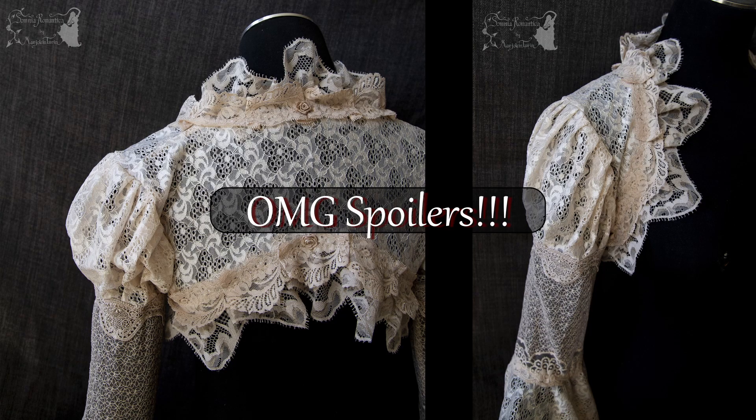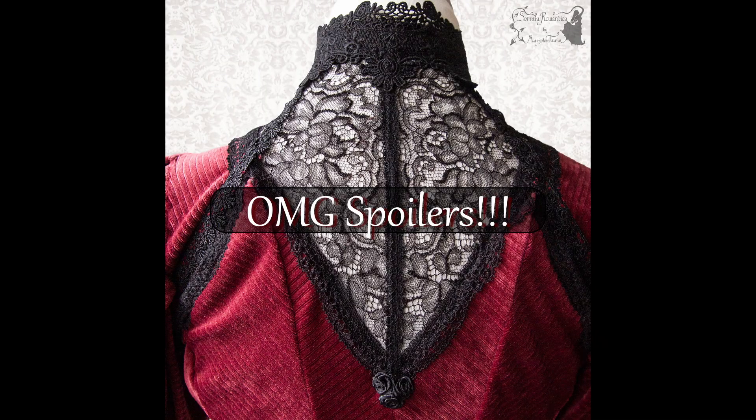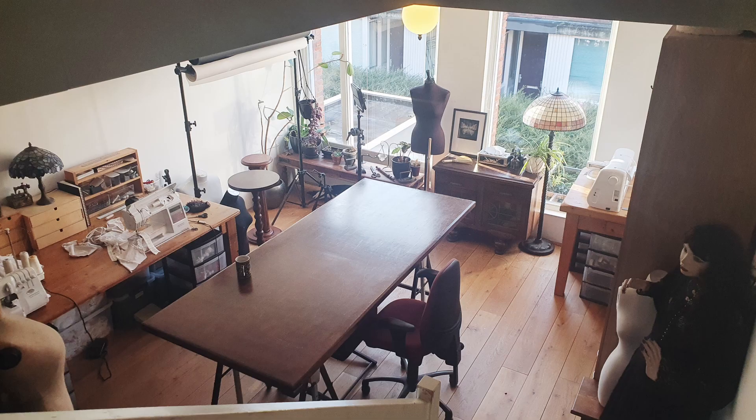Hello everyone! In this video I will be showing all the pieces I made in the second half of 2021. I'm Marjolein Turin, I'm an indie fashion designer. Everything is handmade by me in my atelier at home.